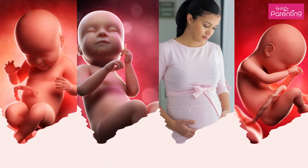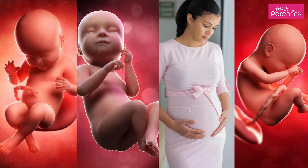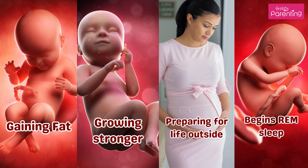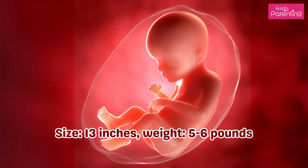Month 8. No major new development, but the baby is gaining fat, growing stronger, and preparing for life outside. Baby begins REM sleep — dream sleep. Size is 13 inches, and weight is 5 to 6 pounds.